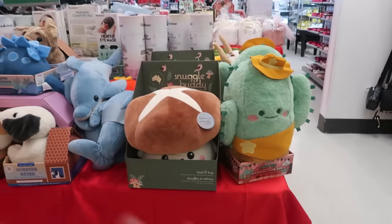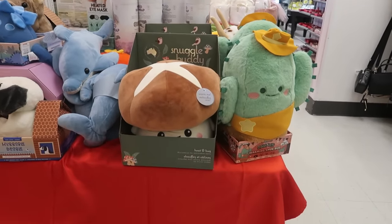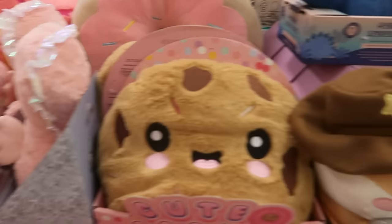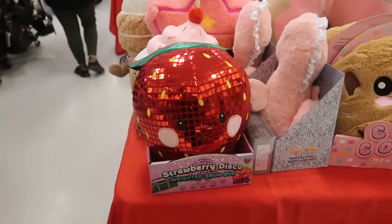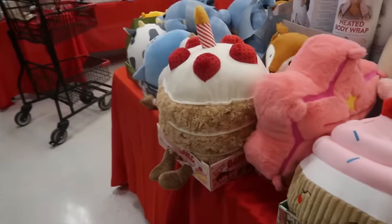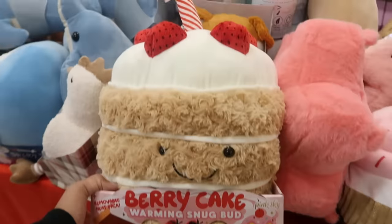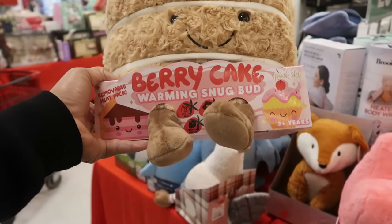There's a table of the little snuggle buddies — there's a bunch of them: the mushroom, the cactus, the cookie, the strawberry. But this one is so cute — look at that berry cake for $17. This would just be cute just to have.